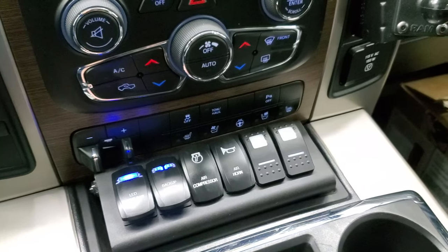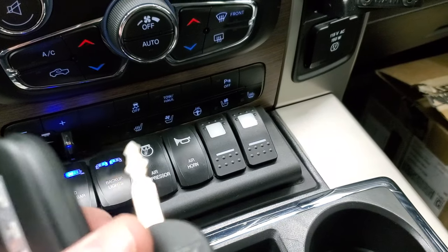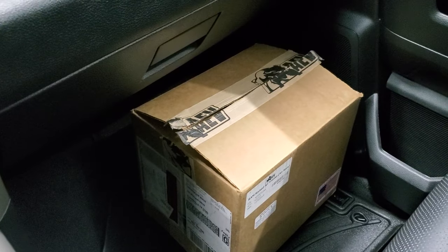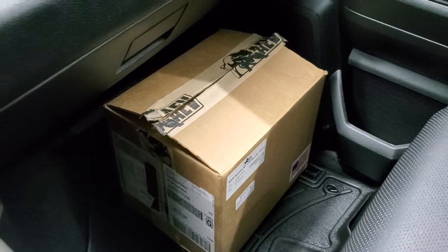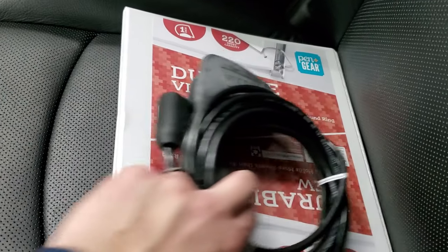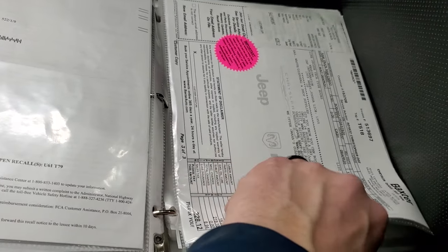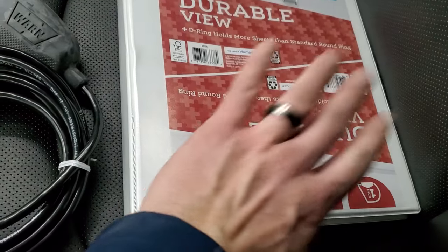It also has an air compressor. Here's your keyless entry and remote start. It has a 115-volt, 150-watt plug-in. In that box is a different snorkel top — it's just a slightly different style than the one that's on the truck. It has the Warn winch controller. And then this book has everything pretty much that's ever been done to the truck — very thorough — and all of this comes with the truck.